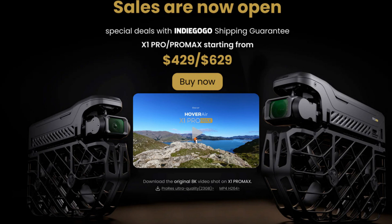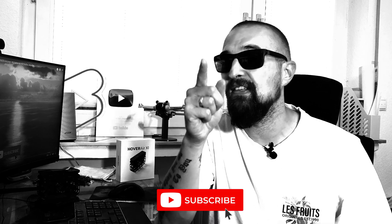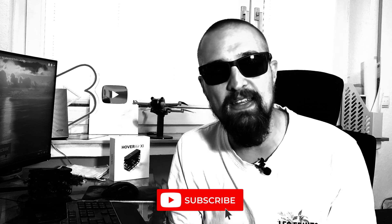All of this information is available directly on Hover Air's website — you can find the link in the video description below. And while we're at it, if you like this channel, hit the like button and subscribe because it's free and quite easy.